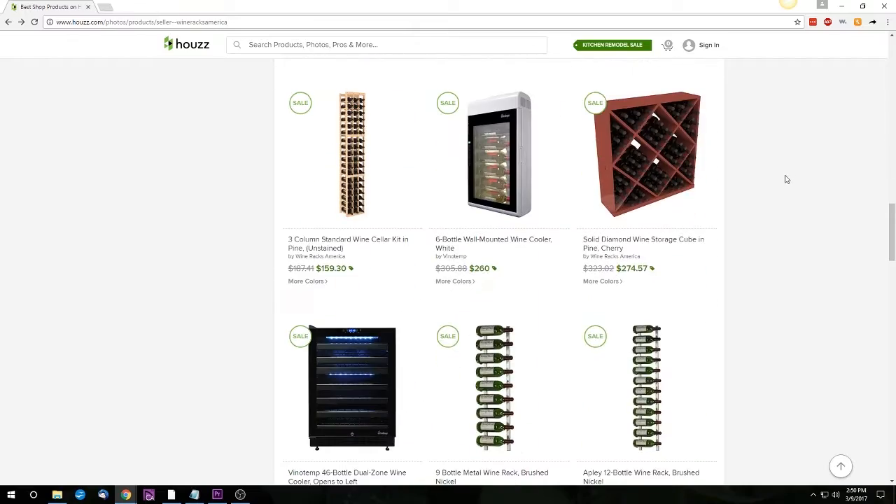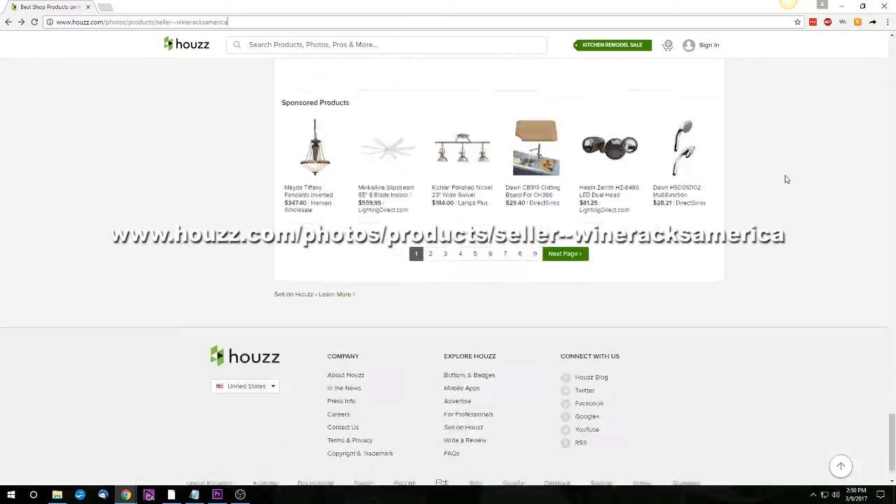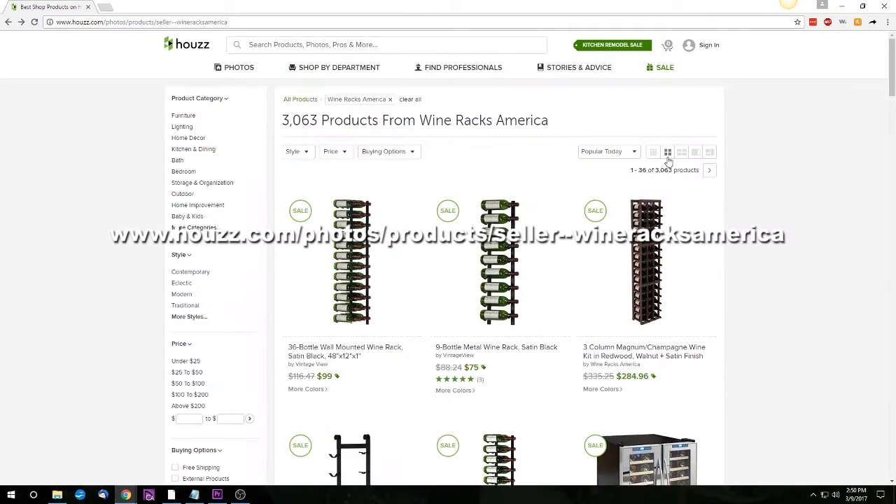If you're sold on us and want to make a purchase from us through Houzz, you can enter this link into your browser's address bar to see a list of our products. Thanks for watching. We look forward to connecting with you. We'll see you next time.